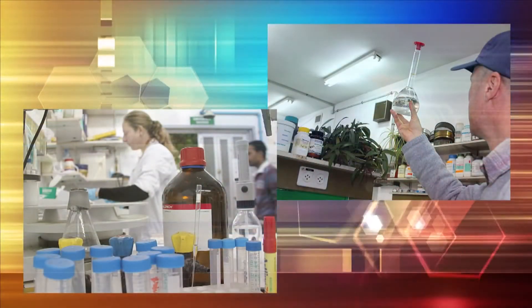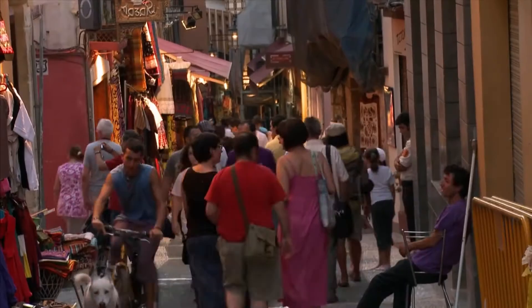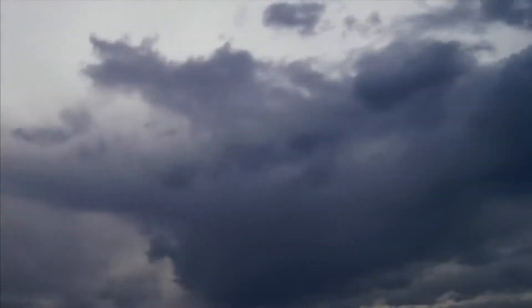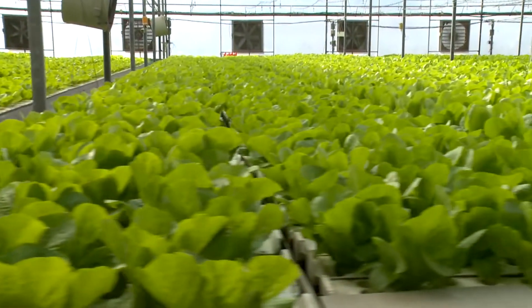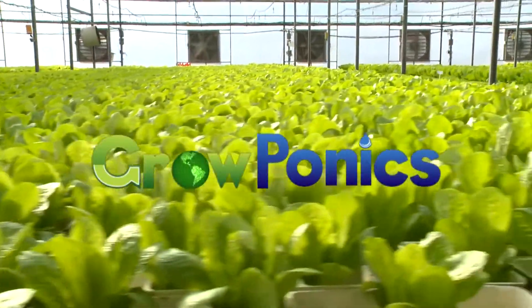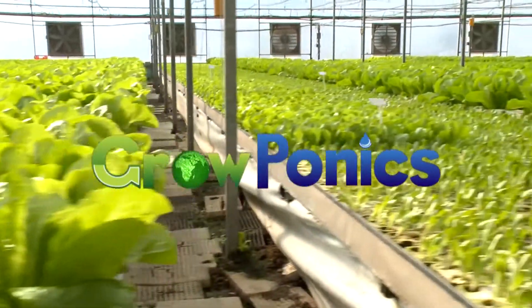Despite all the developments in modern agronomy, from mechanization on through to plant genetics, humanity has remained at the mercy of the gods, subject to the vagaries of weather — until now. Groponics, presenting the world's most advanced automated hydroponic commercial growing system.